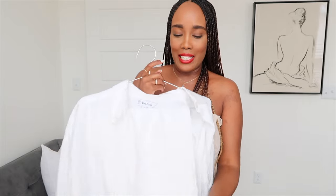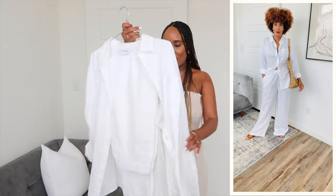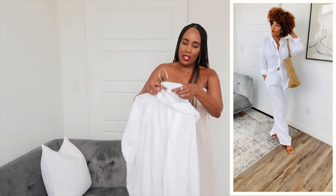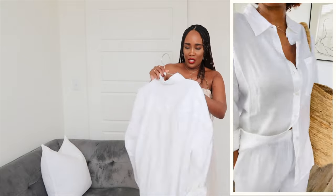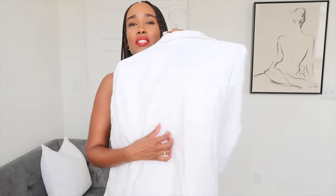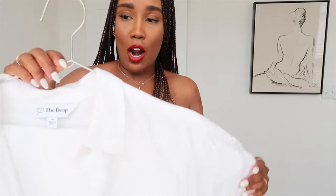I also picked up a white linen shirt and matching wide-leg pants from Amazon The Drop, and I love this whole look. I love the white shirt — it is oversized, I got it in a size medium. I got the pants in a size medium as well. They are just so beautiful, the sleeves are long with two buttons that you can roll up. I love this detail at the back and the side pocket. The quality of this linen from Amazon The Drop is just amazing.